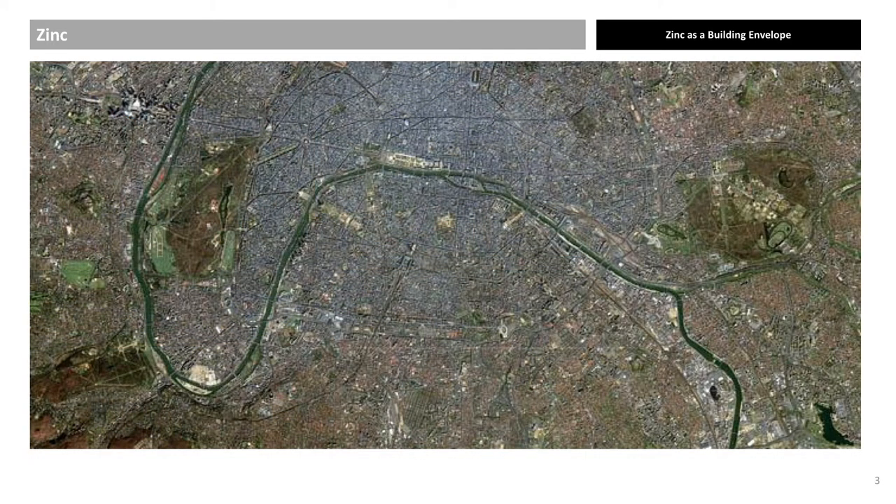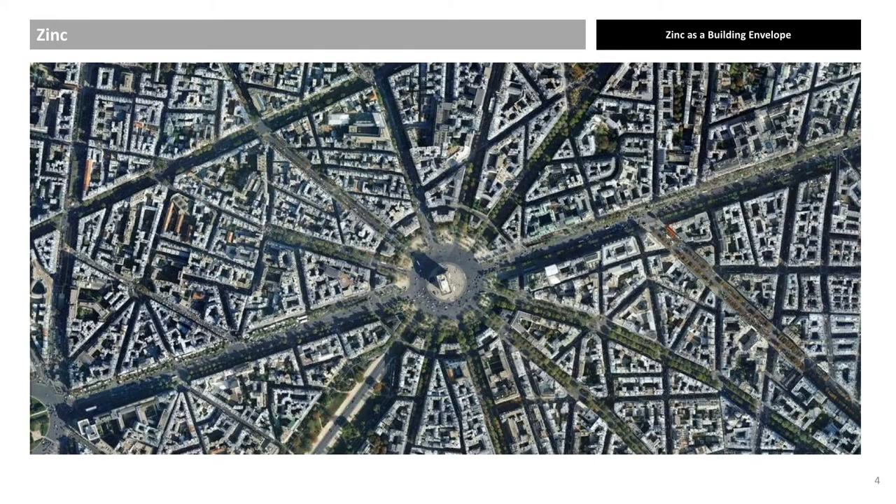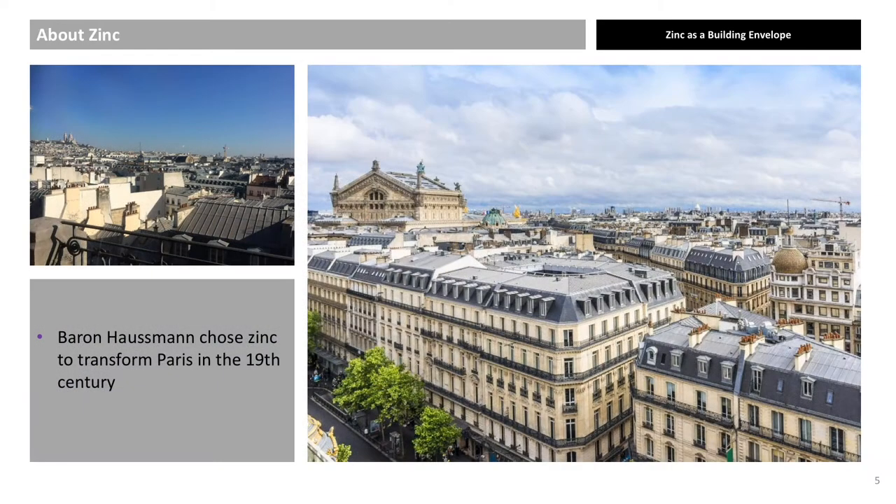This is a satellite image — but of what? An aerial image of Paris, with the Arc de Triomphe in the centre. Clearly you can see that the main colour from above is grey. That is because most of the roofs in Paris are covered with zinc. 95% of all metal used in Paris for roofing is zinc.